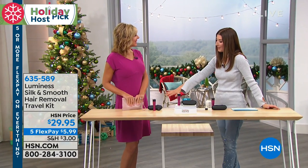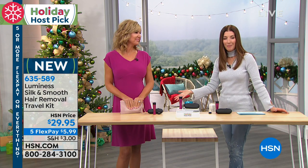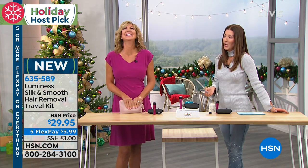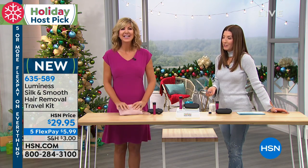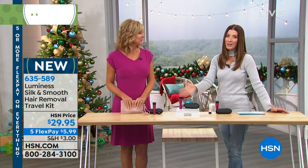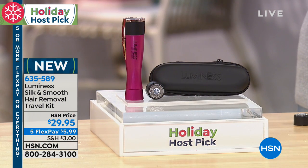Heather Boswell is here with Luminess. With the holidays coming up, the last thing we would want you to be is hairy for the holidays. We don't want you to have a mustache when you're kissing underneath the mistletoe. You've got parties, you've got photographs, you've got entertaining, and we want you to be beautiful with some fabulous products from Luminess.